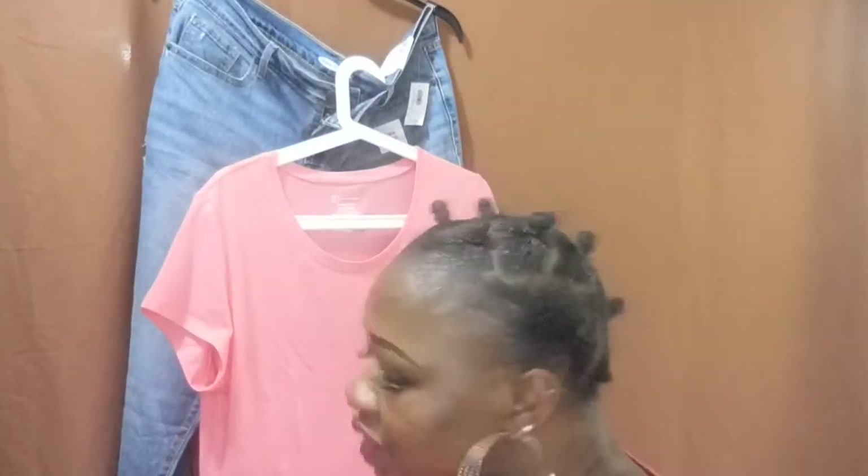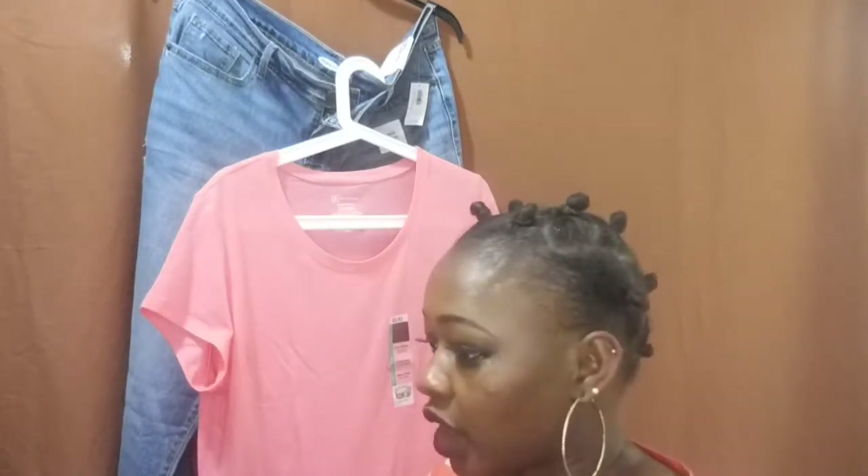Hey guys, welcome to my channel! Today I'll be showing you some outfits that I use to go to work. I wanted to make it easier on me because I don't want to spend too much. I went to Walmart and found some nice curvy jeans and basic shirts for work purposes — things you can add a sweater to and jazz up.